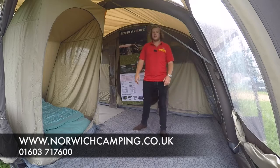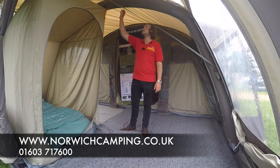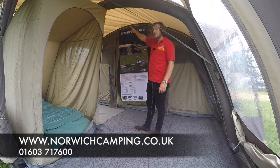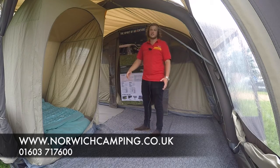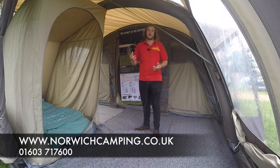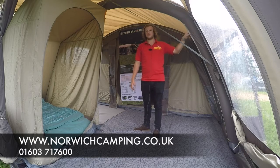Another little feature from Van Gogh for 2017 is the SkyTrack system, which you'll see on all the beams just on the outside of the bedroom here. This allows you to add little lights and storage compartments from Van Gogh and all their little accessories for 2017 — so it's a nice little feature to light up your tent.